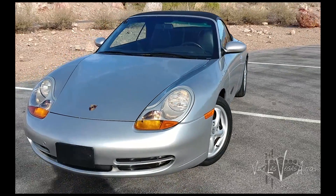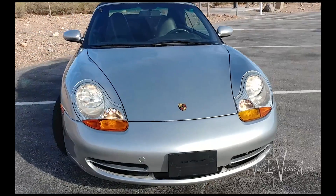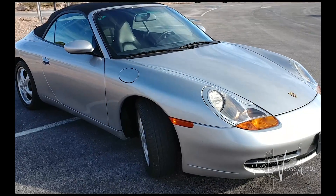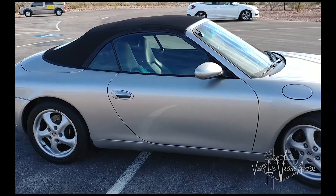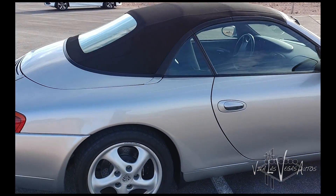This car is in terrific condition — 55,600 miles on it is all. Tires are like brand new. It's been always serviced here at the Porsche dealership here in Las Vegas. Got great service records. The body has never been painted; it's all original paint.